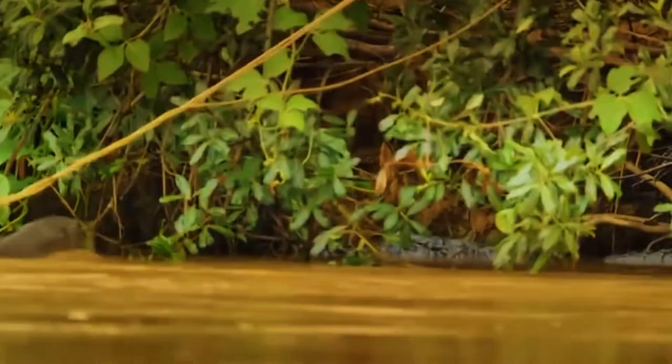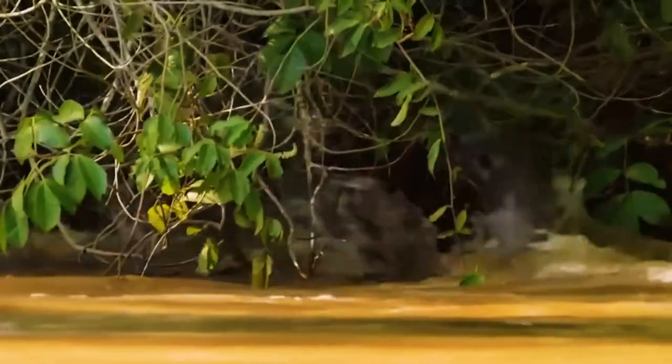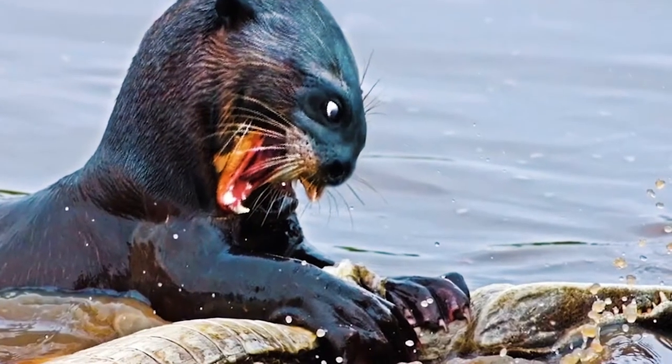It is clear the caimans don't want to mess with this otter. Our next clip shows a family of otters avoiding a caiman attack. It was a close call, but everyone is safe. Otters seem to manage very well when confronted by caimans.